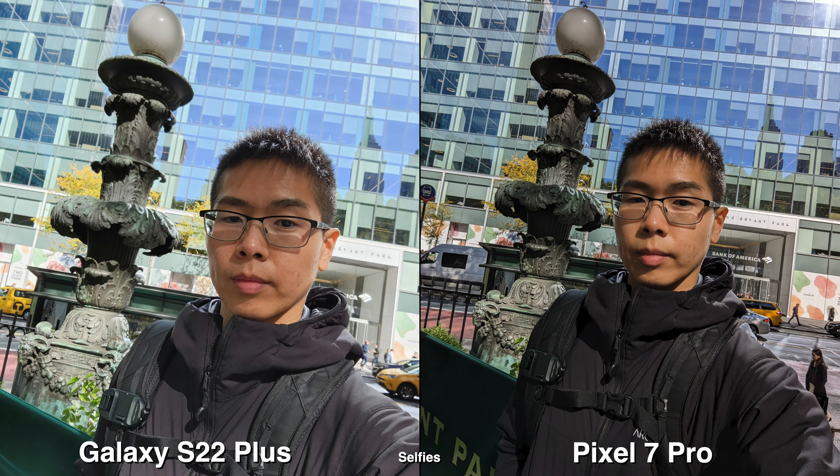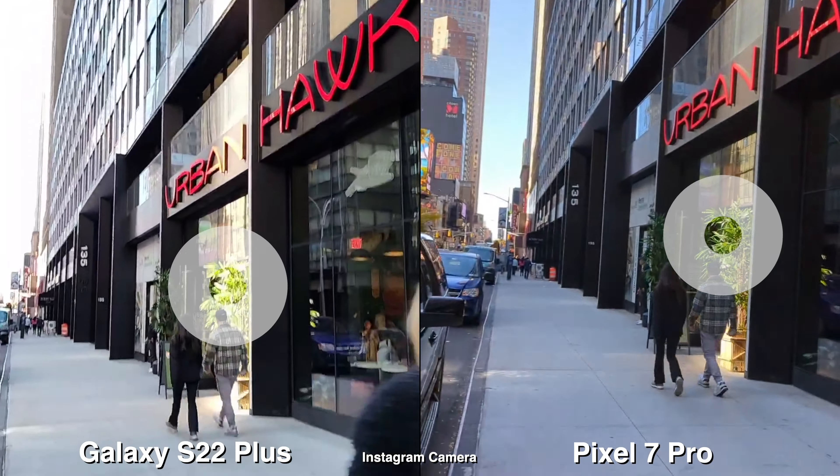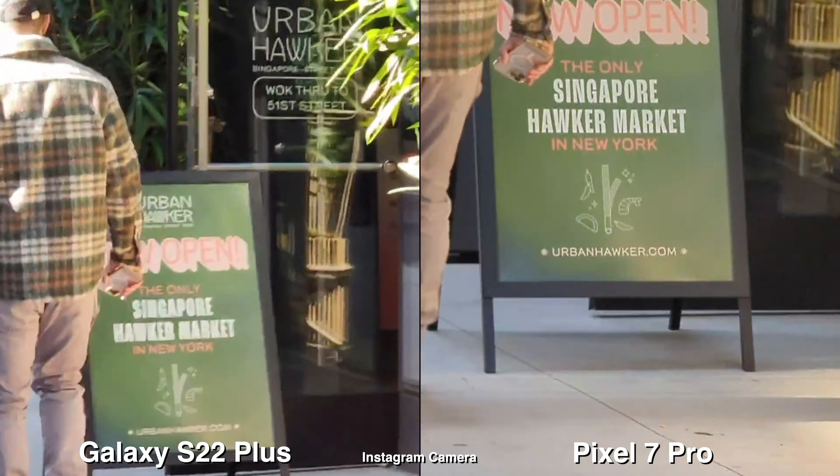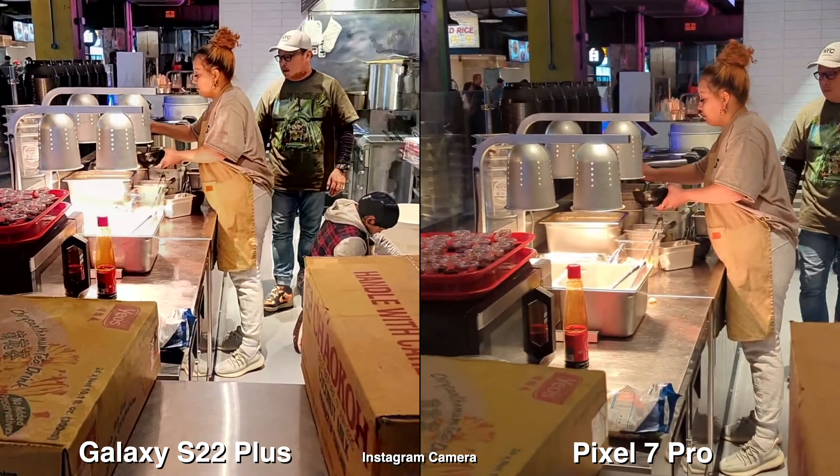For selfies, they both look great — it depends on which one you prefer. I feel like the Galaxy tends to focus more on exposure and it does have that HDR look, whereas on a Pixel it seems more natural and realistic, especially with the shadows being a bit darker as they would be in real life.